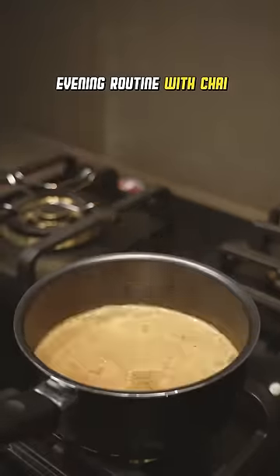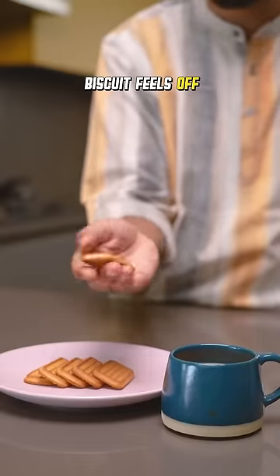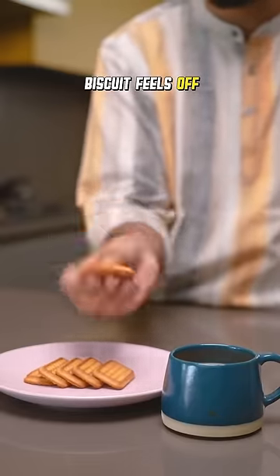Every evening I have this routine of making a nice cup of chai with milk bikkies. I've been having this for so many years, but today I feel different. When I lifted the biscuit from the plate and even before dipping it in the chai, I knew something was off.